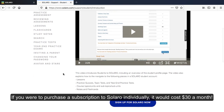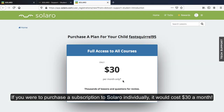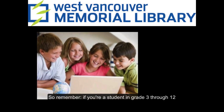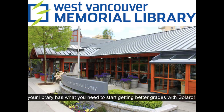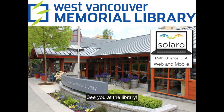If you were to purchase a subscription to Solero individually, it would cost $30 a month. But with your West Van library card, it's free. So remember, if you're a student in grade 3 through 12, or a parent of a student, and you live or go to school in West Vancouver, your library has what you need to start getting better grades with Solero. See you at the library.